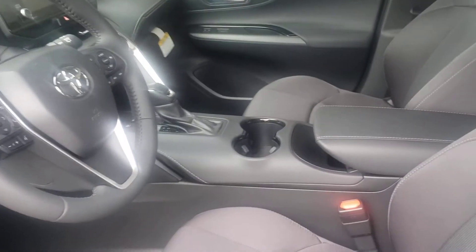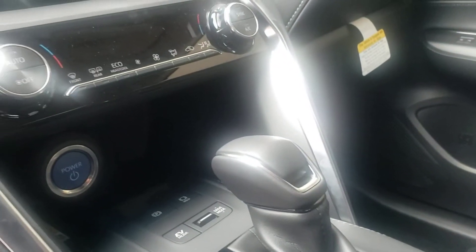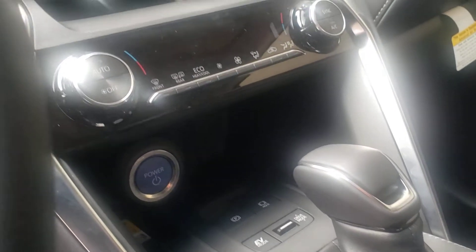I'm going to show you the inside of it. So this is the inside power seat, backup camera, Apple CarPlay, Android Auto. And this is your inside. You've got the electronic braking system right there. Power on push button right there. This is the look of the inside of it.